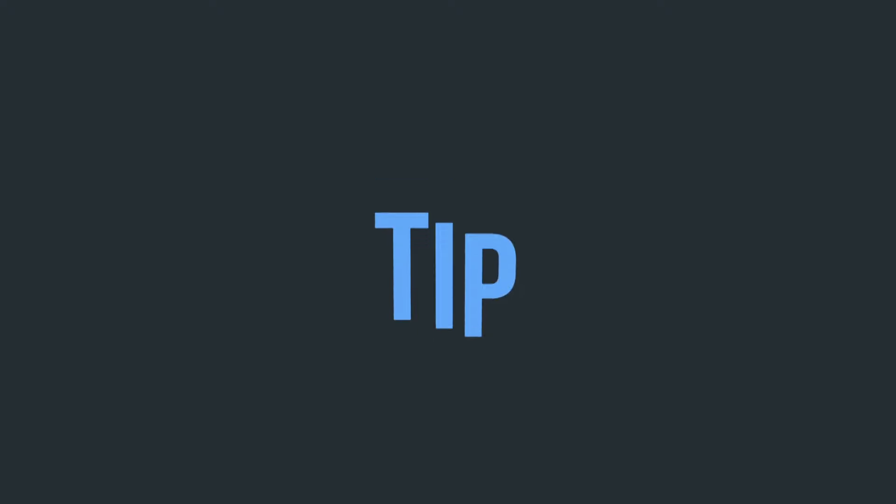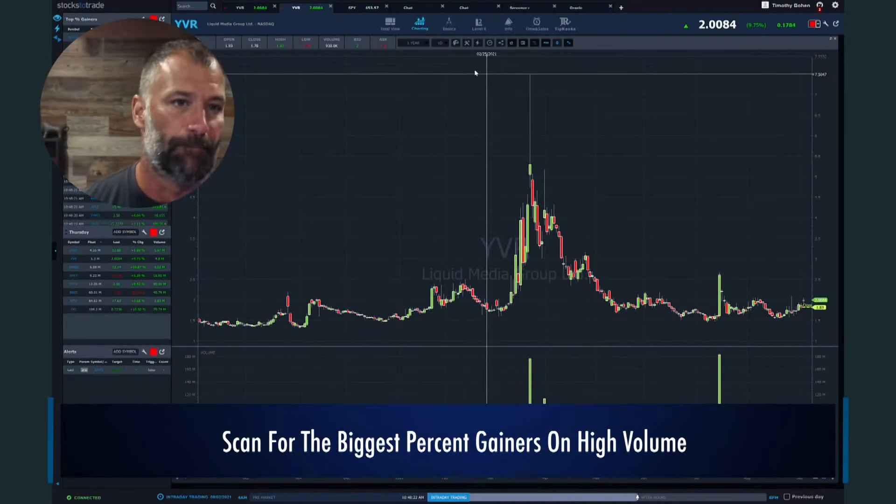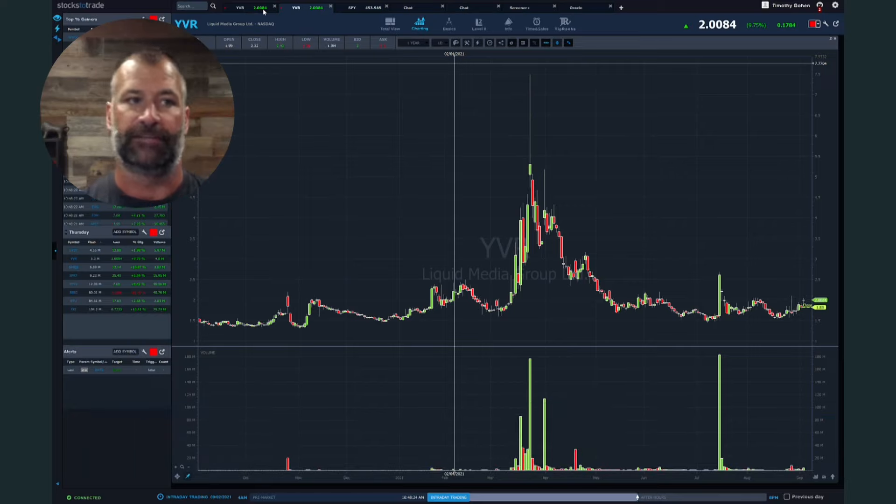Today we're going to be talking about how to spot the most volatile stocks every single day. This is one of those terms you probably hear nonstop, and it's one of the simplest things to do, but if you're new, it's probably confusing. Right off the bat, we're always going to be looking for the biggest percent gainers of the day.